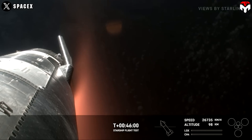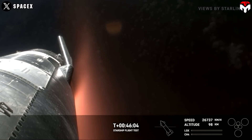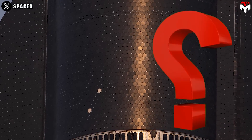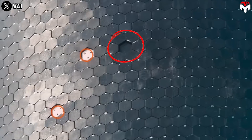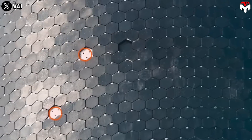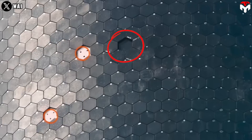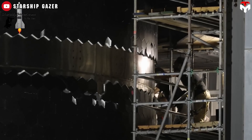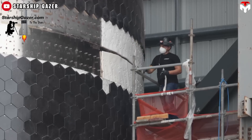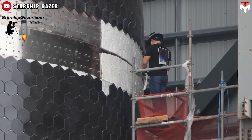Yet the result was surprising — Ship 29 still had an impressive re-entry. Is one or two missing tiles truly a big deal? The third point was replaced by a thinner tile than the others, likely to test the heat resilience of new material. Another speculation is the removal of the insulation blanket beneath that tile.